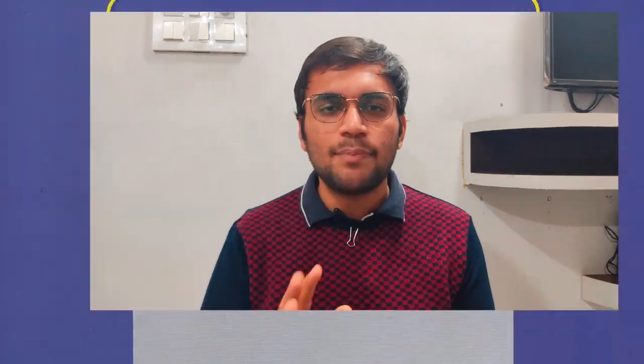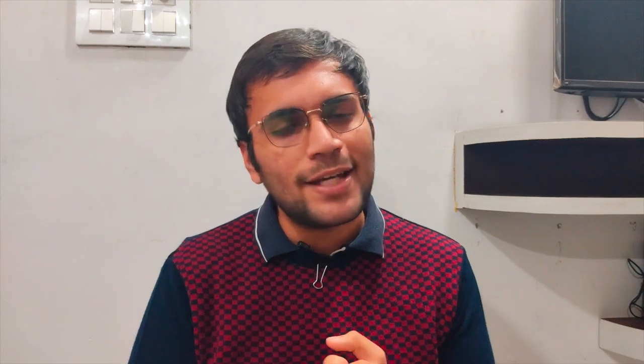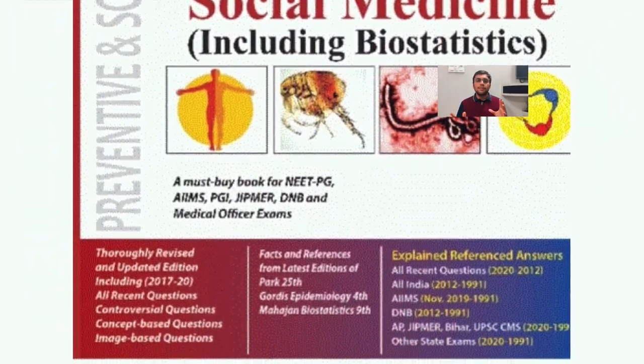For students of the 2019 or 2018 batch who are also preparing PSM in second year, PSM doesn't have many books — Parks is the standard book, that's all. What you should do is prepare Microbiology and PSM together. Whenever you study any communicable disease or infection — for example, if you study TB from Microbiology — refer to it from PSM as well, either from Parks or the review book by Dr. Vivek Jansar. This will give you a composite experience and help you prepare PSM side by side for your higher subjects.